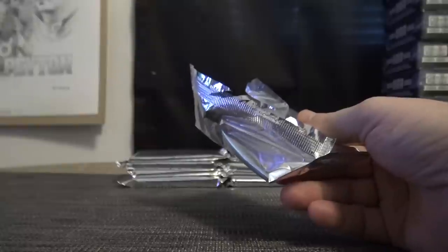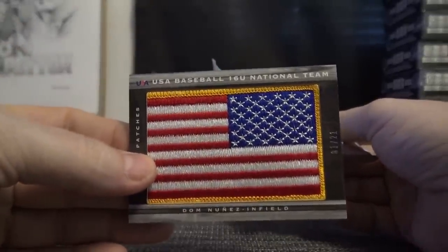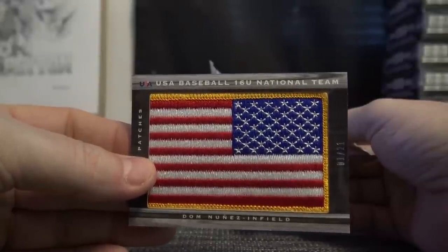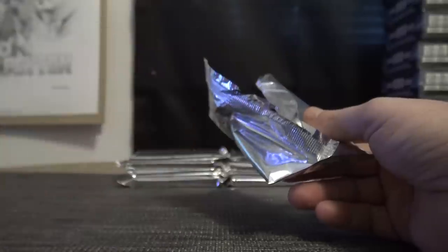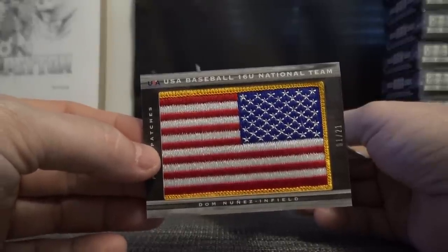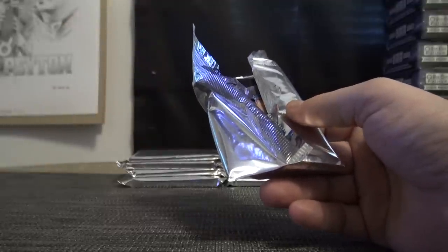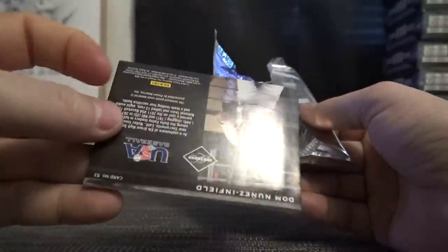This goes to the Rockies — Dom Nunez! J-Man, that's you if that's true. Who you talking about, Trey? J-Man, you get that game-used flag if that's true. Yep, Brady Matt said it too — so Jessica, you get that big game-used flag!